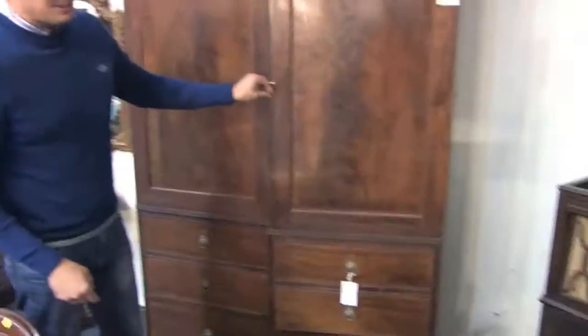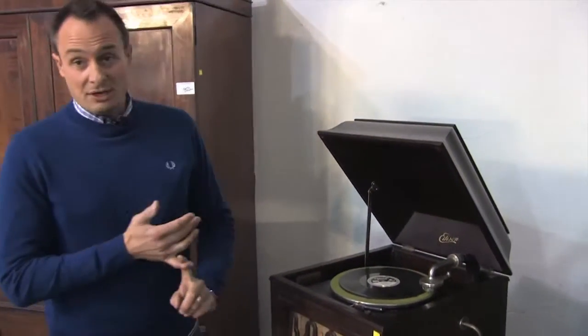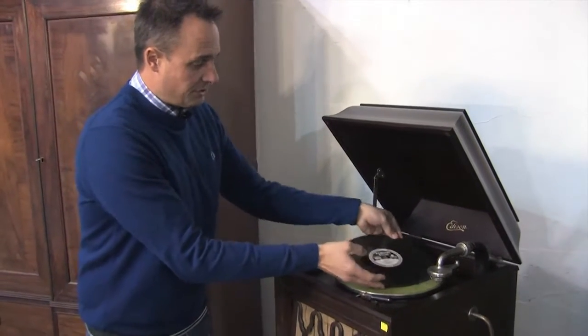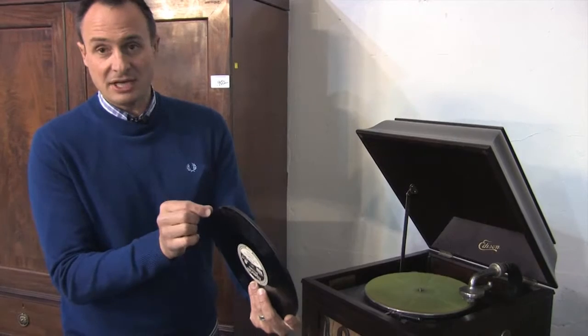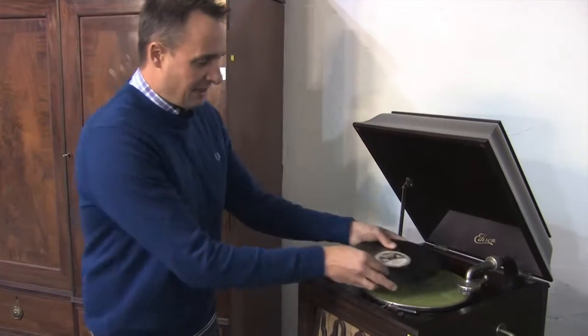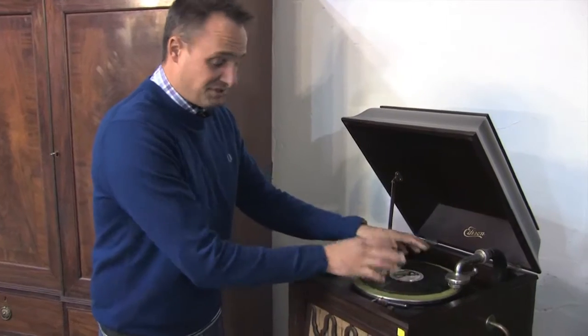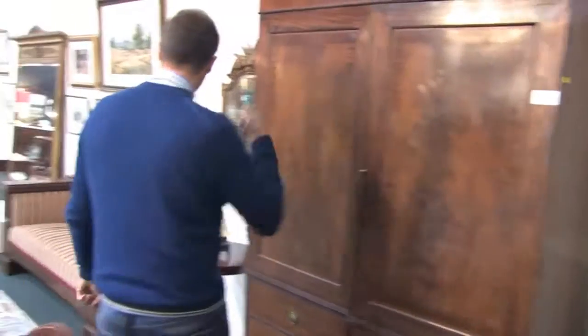Something special — an Edison diamond disc player. Now these are quite special, quite a rare piece. The records are the diamond disc — they are special ones, so the 78s won't work on this. They need a special diamond disc; these are thicker. These sell for around about $800 to $1,000. Quite rare if you collect gramophones.